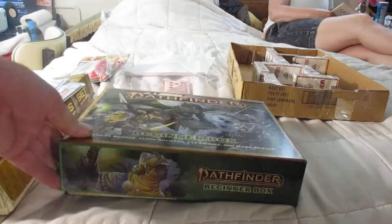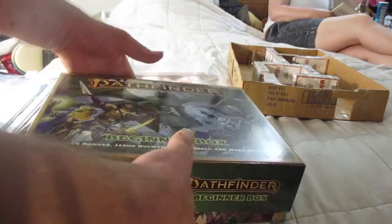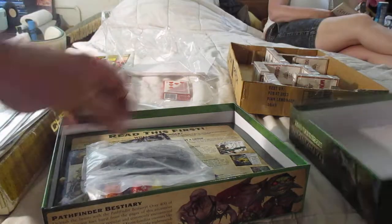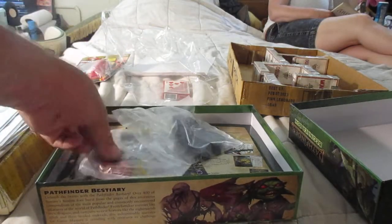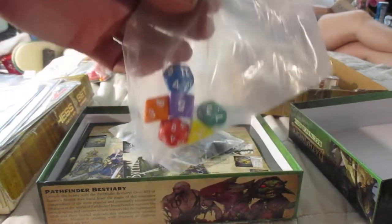I've seen some Pathfinder stuff. This set cost me $40. I think it has some miniatures in it. Wow, cool dice — multi-colored. That's nice.